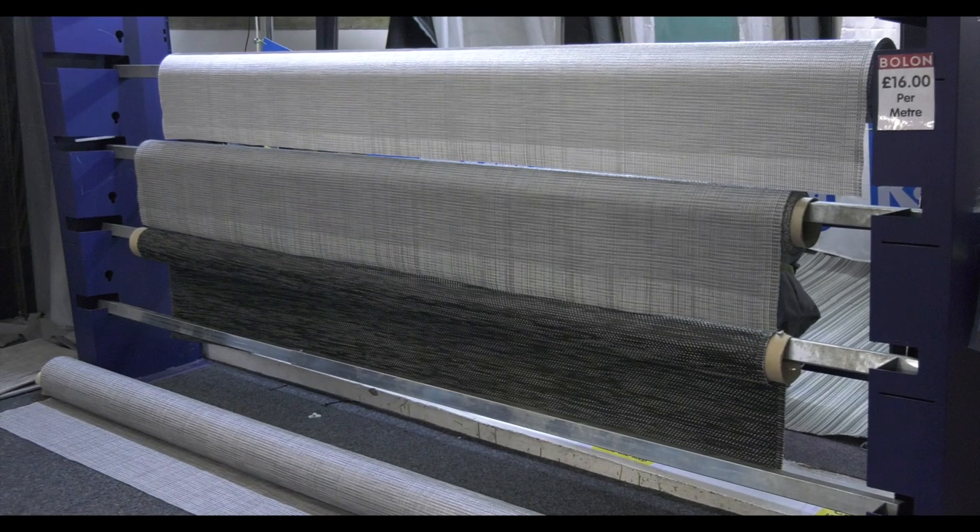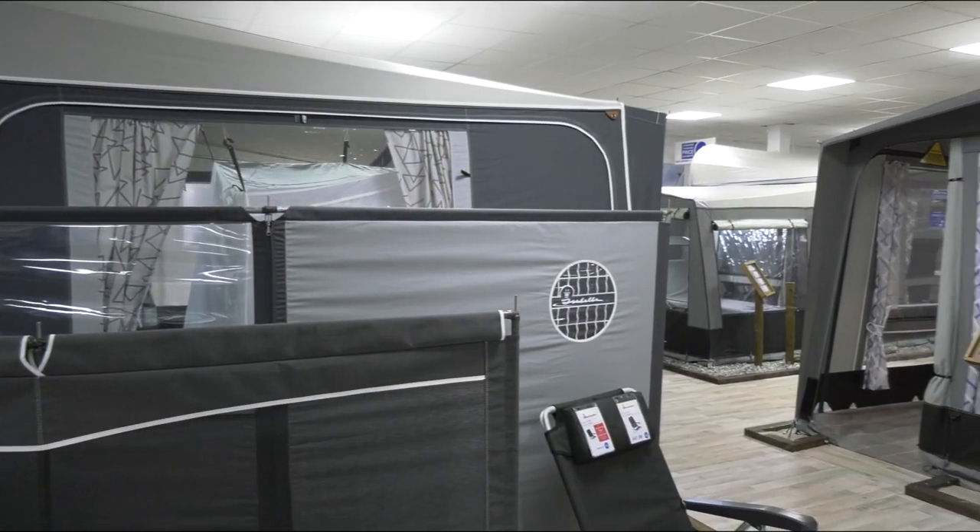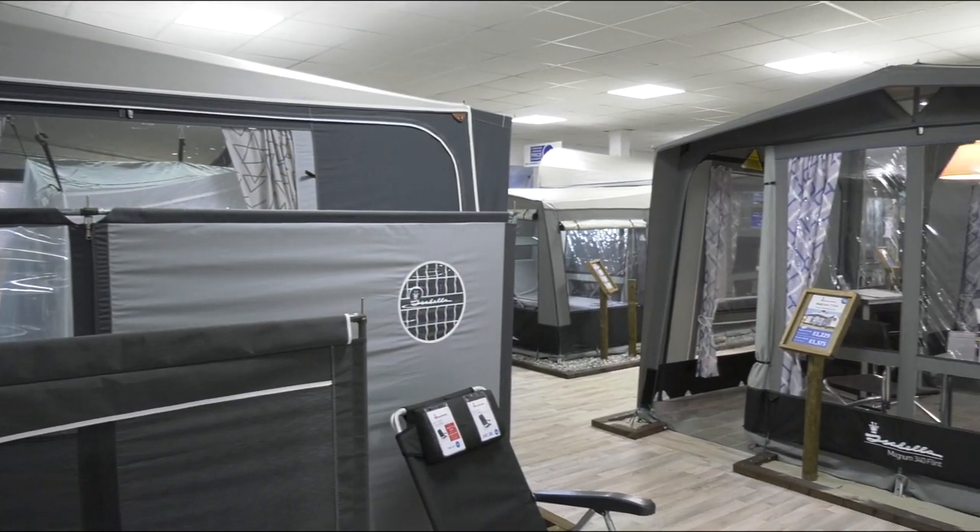We also stock all the extras you need including carpets, lighting, inner tents and roof liners. These are all on display for you to view.